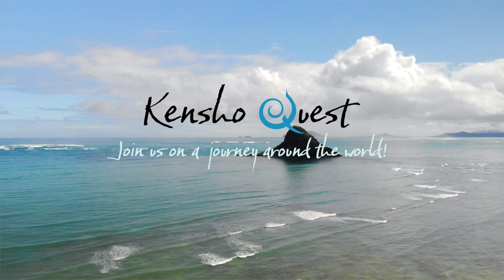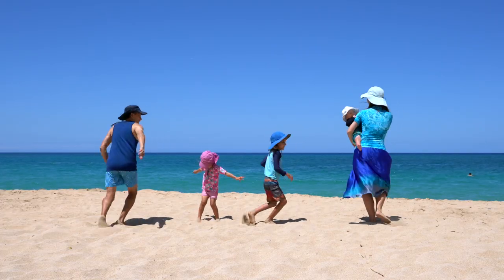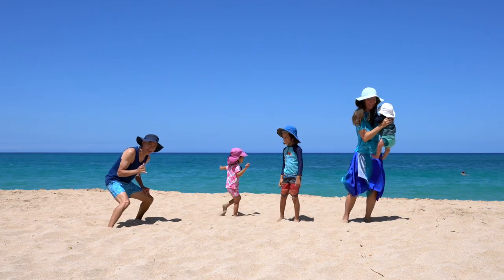One, two, three - oh! Hello! Hi! We are Kencho Quest. We travel to open our minds and our hearts. Let's make friends around the world!